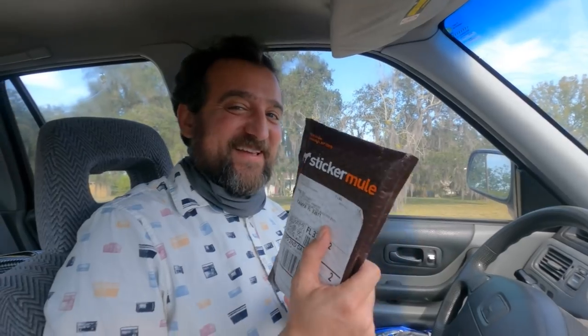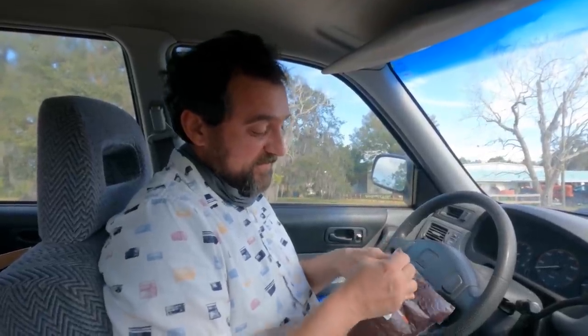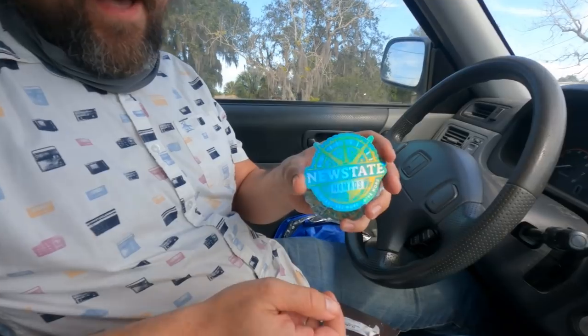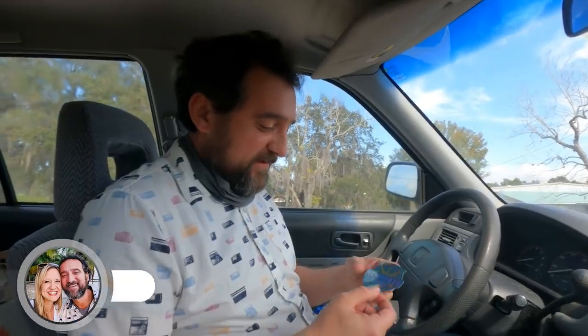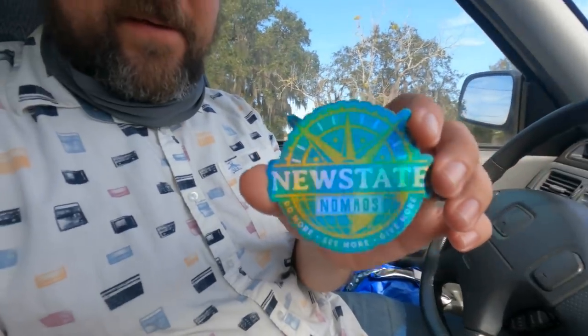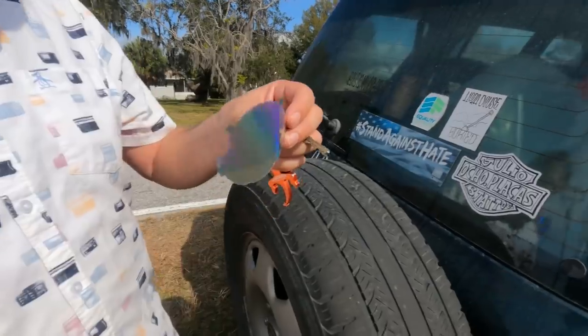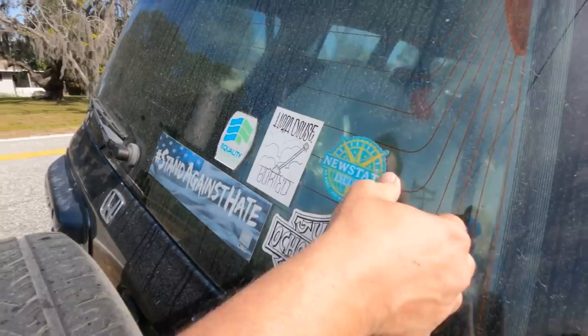We've been waiting weeks to get our stickers. We ordered them and had them sent to our friend Catherine in Tampa. This is our first time opening up our brand new stickers with our brand new logo. They're holographic — that's fun! Every New State Navigator gets one of our new stickers. So many uses, so many purposes.